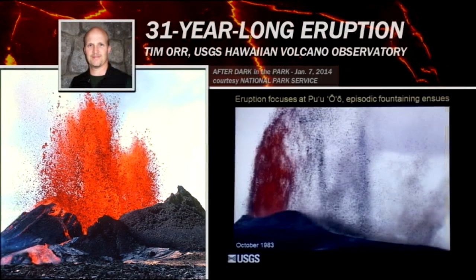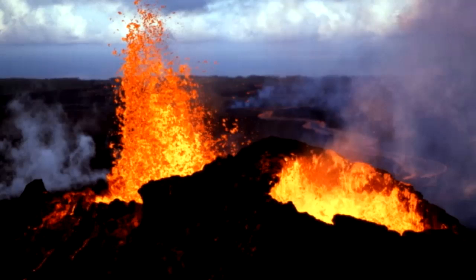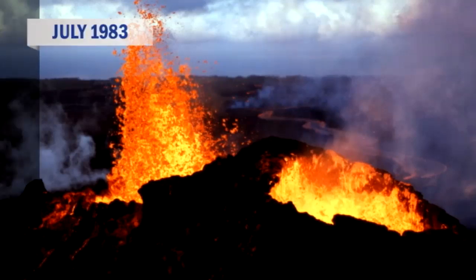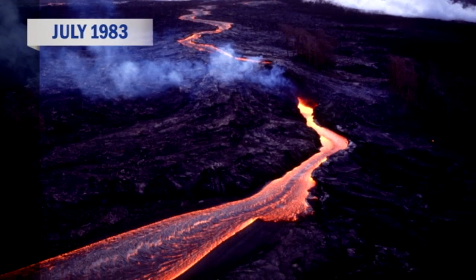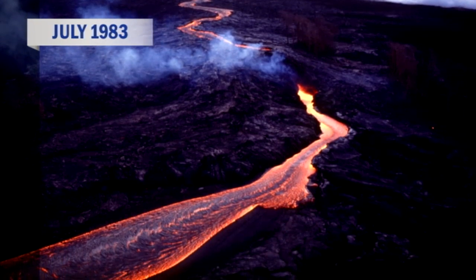Once it focused there, the eruption began producing very high lava fountains. These fountains were episodic — they occurred about every three weeks, each one lasted about a day, and they reached heights of up to 1,500 feet — really huge fountains of lava. You can see all this material cooling and falling back to the ground. On the downwind side of the vent, a pyroclastic cone was produced, composed of all these cooled, solidified particles of lava. There was also spatter — molten material falling back — and on the other side of the cone, that falling material was feeding large lava flows.